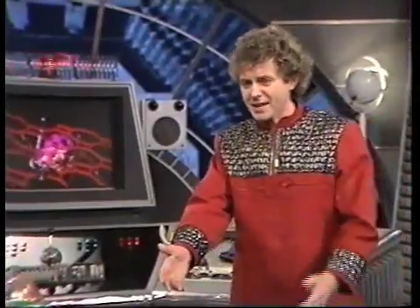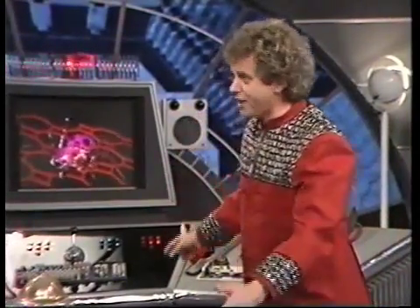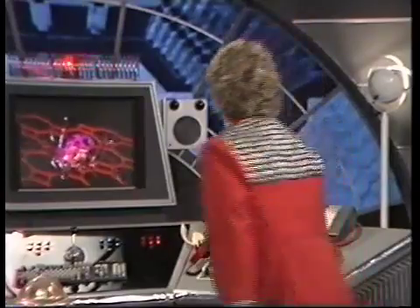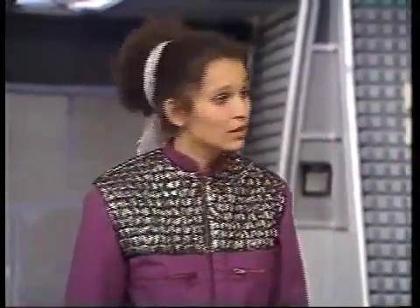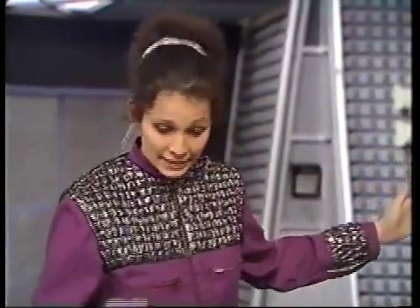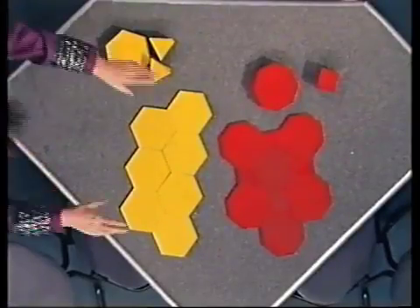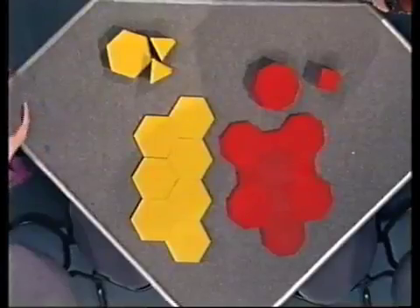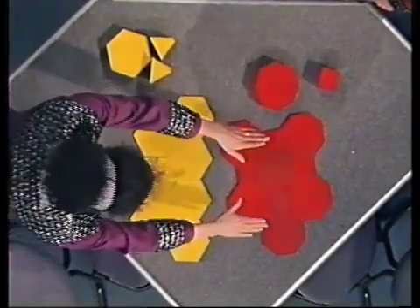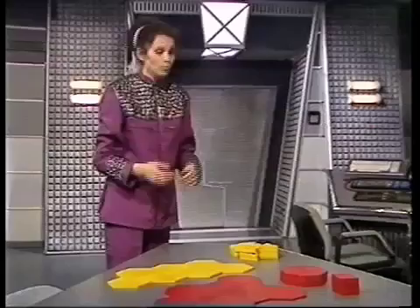Stella, this is no time to be thinking about tiles — those things out there want to eat us for dinner. Go away! Zach, think about the tiles. Look — those spiders' web shapes and these tiles are the same shape. So what? Well, look — one of the spiders has a web like this. Yeah, the yellow one with the hexagons. And the other spider has a web like this — the red one with the octagons and the squares.